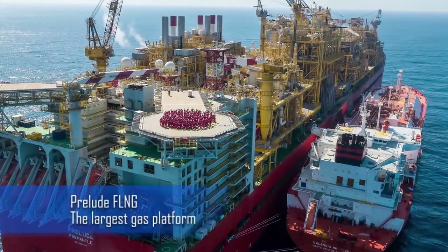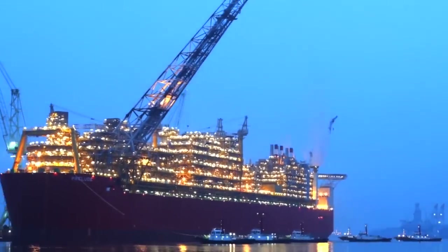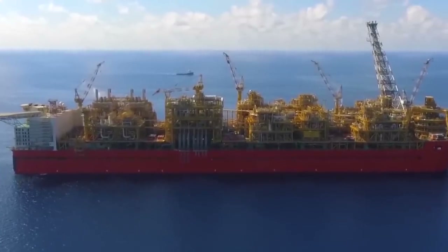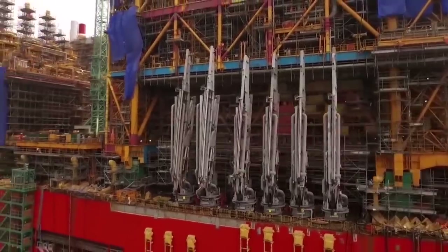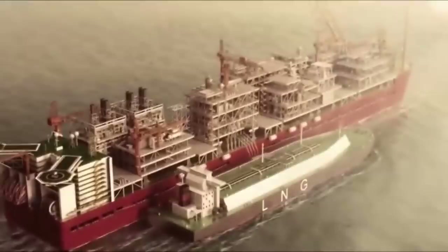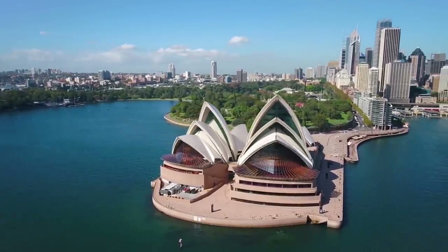Prelude FLNG is the world's largest floating natural gas platform, constructed of more than 260,000 tons of steel and measuring 488 meters in length and 74 meters wide. It was built by Royal Dutch Shell, Cogas and Inpex in 2013 and is thought to have cost around $12.6 billion. It's in use around 120 miles off the coast of Australia where it drills for gas and will do so for at least a couple of decades.